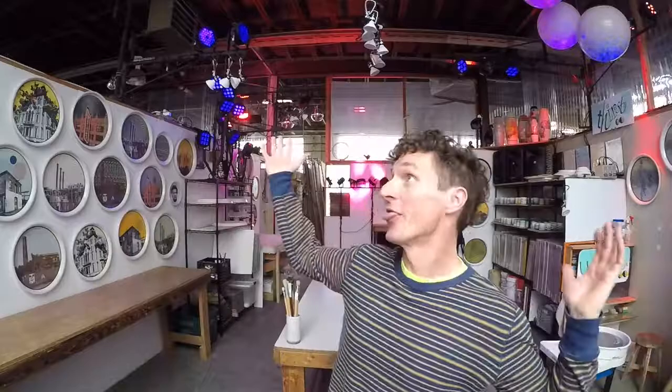Hey creative people, welcome back to my studio. I'm Dave Allen, this is my studio, and today I've got a really special show lined up for you. What we're going to do today is go on location, take a little road trip in a segment I like to call, who else is doing something cool in the studio?